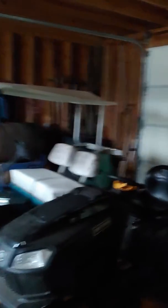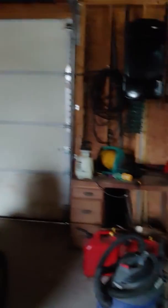The other side is a one-car garage and they use it for storage. Lots of shelves and cabinets.